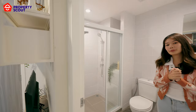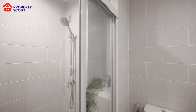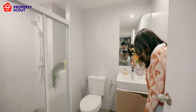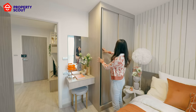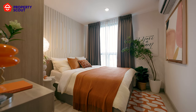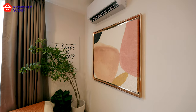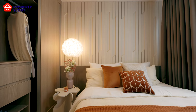The bathroom is fully functional as well — there's a shower, toilet, and sink, along with storage space. Now we are in the bedroom, and you can see there is a built-in closet. There is a makeup table that you can also adapt as a working desk. This unit is fitted with a king-size bed, and you can put the TV here or add decorations. You can also enjoy the view on the left side.